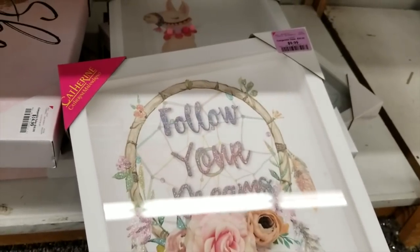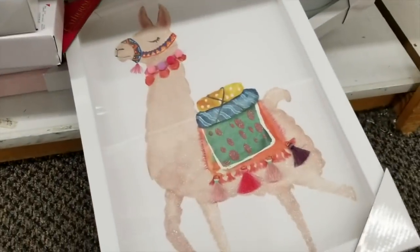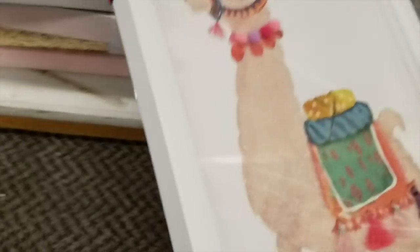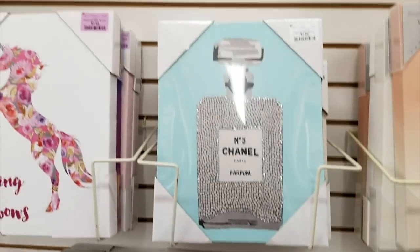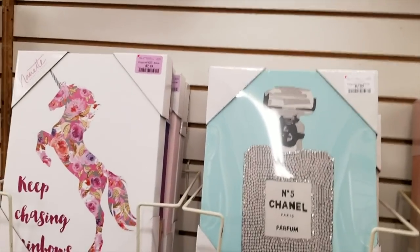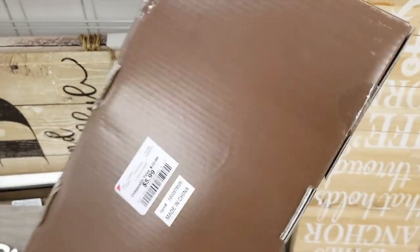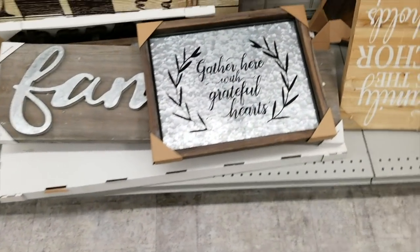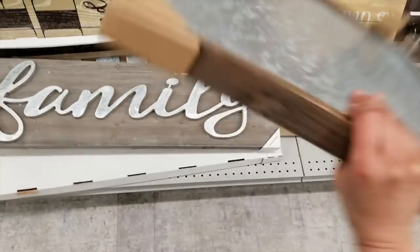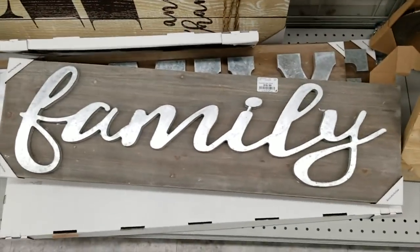They have so many wall art images. These shadow boxes with images inside of them were $7.99. I really liked this little camel — or is it a llama? I don't know if it's a camel with its humps covered up or if it's a llama, but it's an animal. I really like this home key holder — it was only $5.99. Then I saw this image that said 'gather here with grateful hearts' — this one was priced at $7.99, and that family sign below it, which was pretty big, was only $14.99.